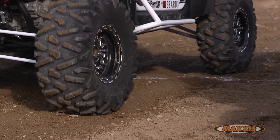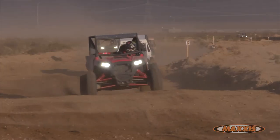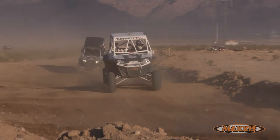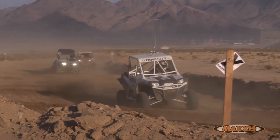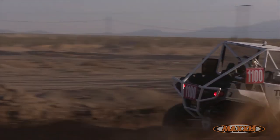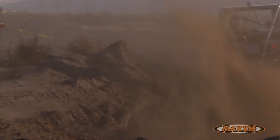The traction on the 2.0 is super evident. Starting off from the start line, the rear end catches so much traction that the back end just squats when you take off, all the way down the start straight through the first corner. It's a super predictable tire — you know exactly what's going to happen each time you turn it.